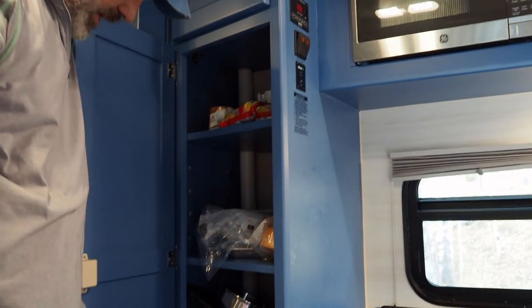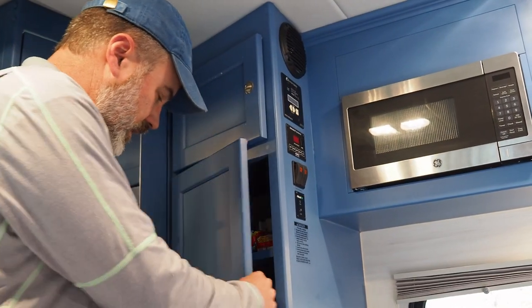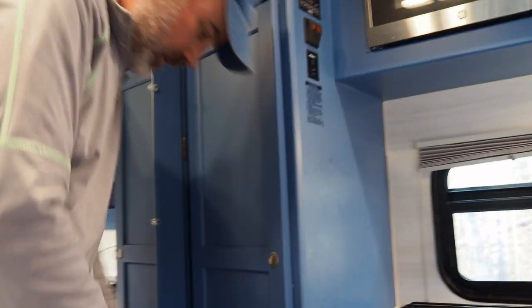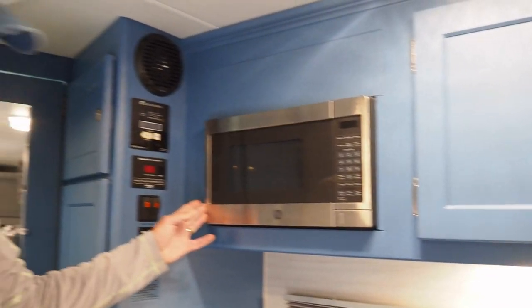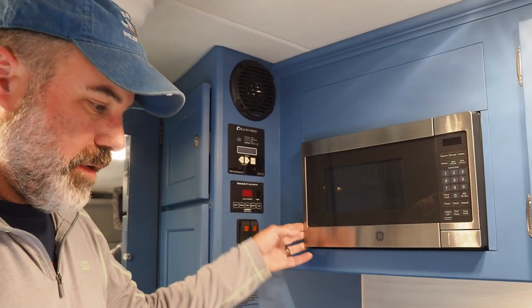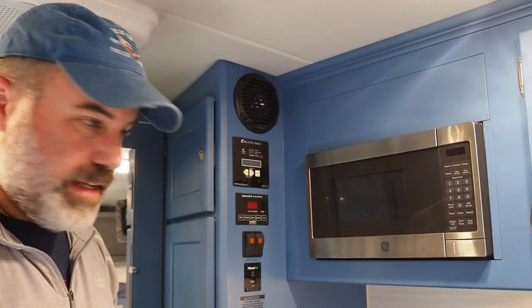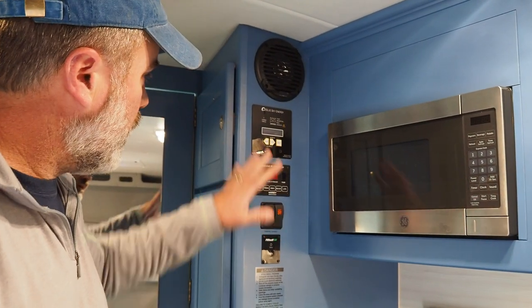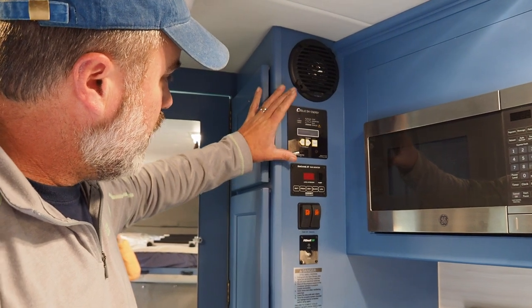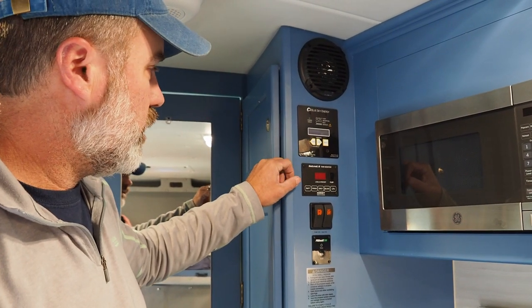Moving around, there's a pantry area with food supplies, pots, pans, and pull-out drawers. There's another cabinet up top and a built-in microwave — apparently you need to run the generator to use it but it is there. You've also got all your controls and readouts; right now the solar panels are sitting at 100 percent.